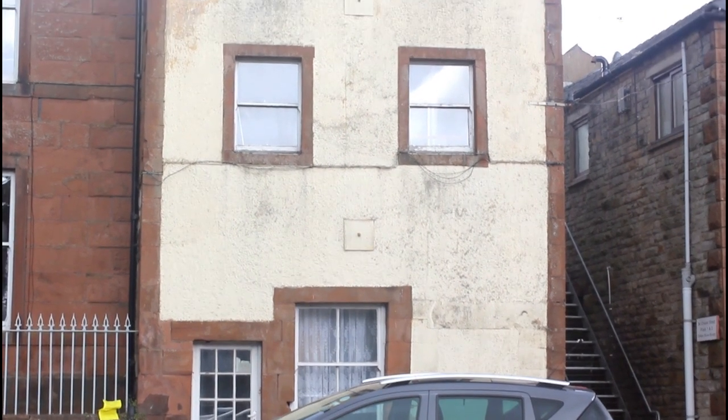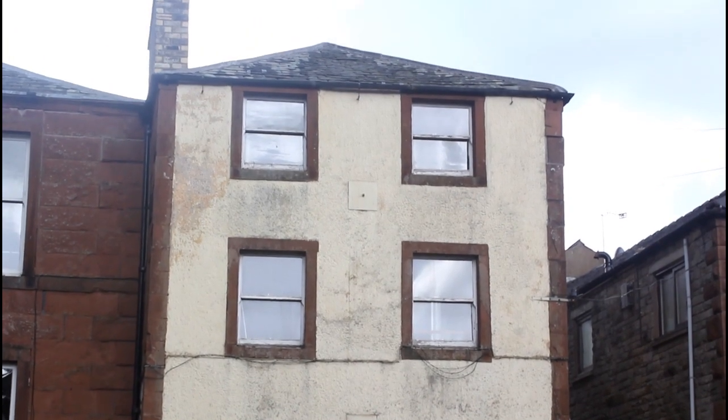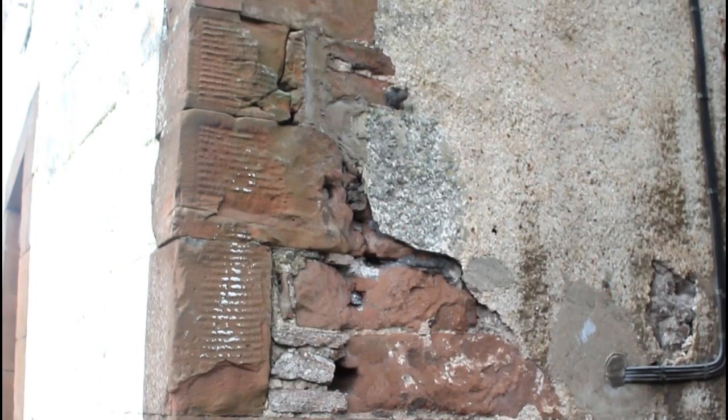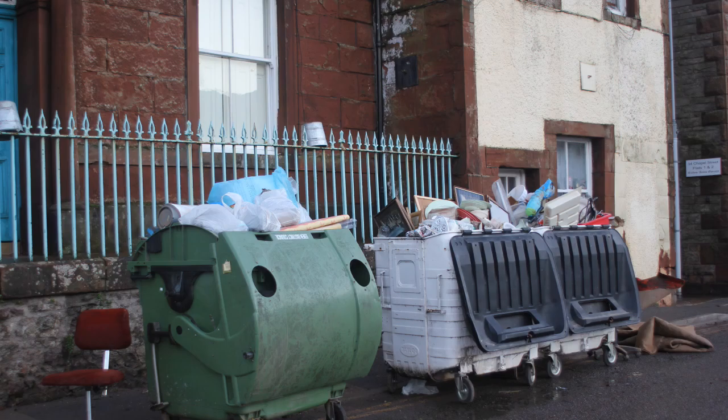So it's 1800s, it's a stone built property, it was formerly used as a charity shop, so it was a commercial property and it's been plastered with cement and it's also susceptible to flood. It's been flooded on a number of occasions, but the last one — Storm Desmond — was up to about that high.